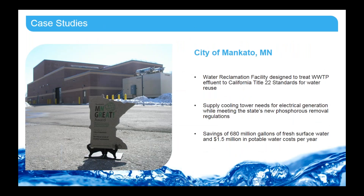Here's one of the first case studies — the city of Mankato. There's a water reclamation facility that treats water up to California Title 22 standards, and they supply the cooling tower needs for a nearby power plant. You can see the surface water use that the power plant would have taken, resulting in $1.5 million in portable water cost savings every year.